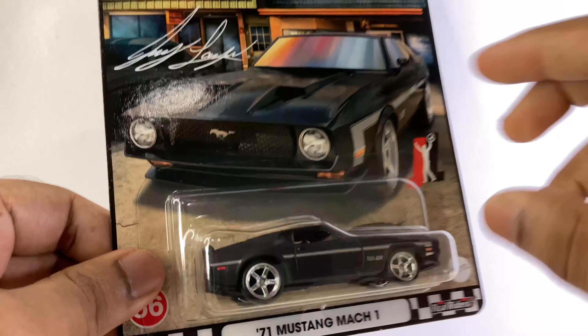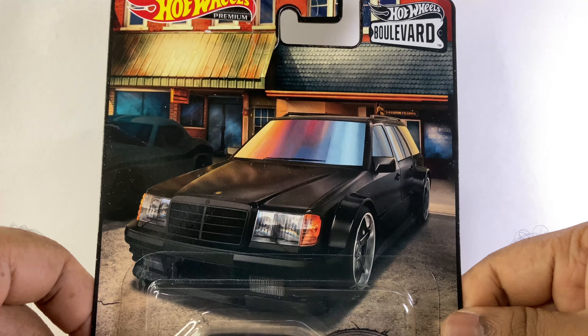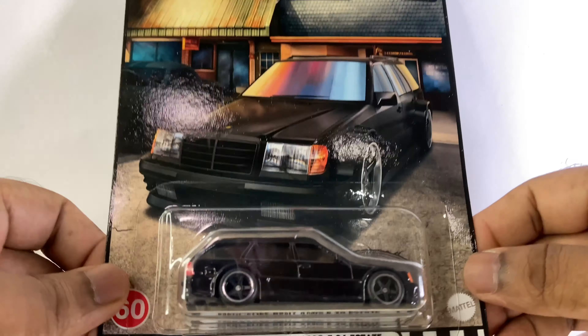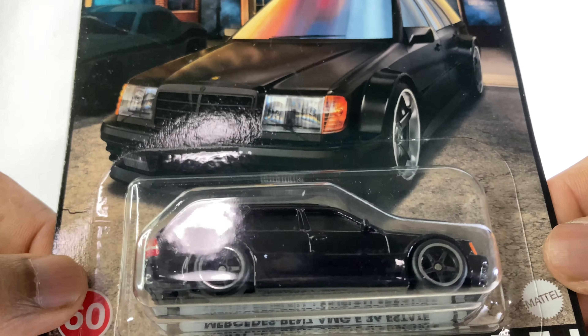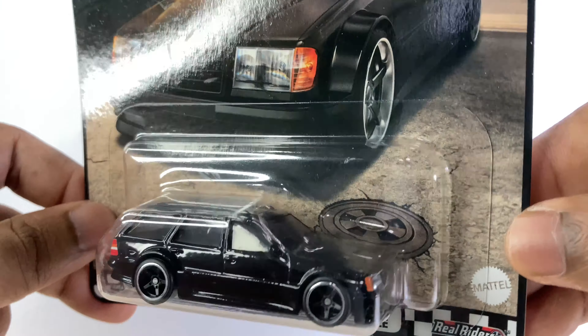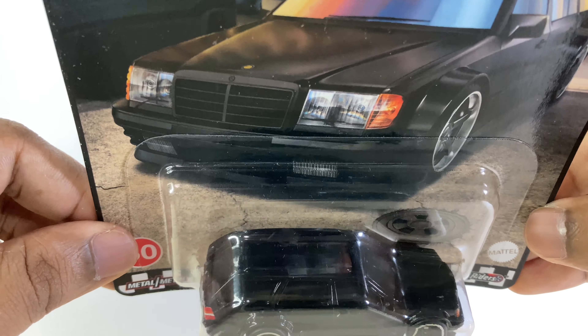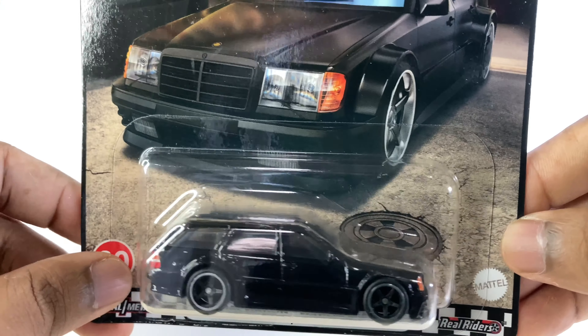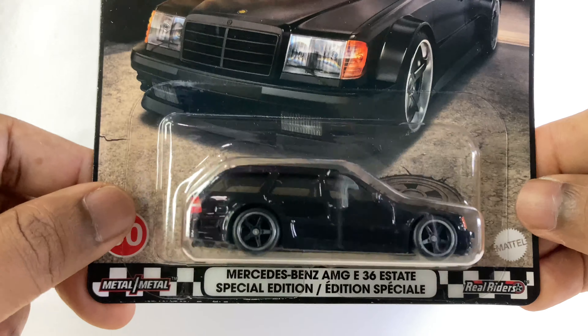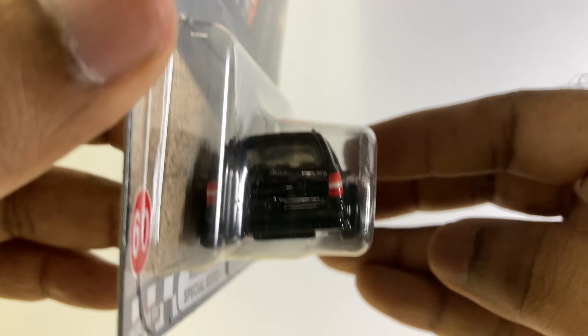And finally, number one — if you've seen my top five from this year's Hot Wheels, you might have already seen this — it's the Mercedes E36. This is one of the best Hot Wheels released this year. The Boulevard series is one of the best series. I believe Car Culture and Boulevard series are awesome if you are collecting premium cars. Look at this one — beautiful.